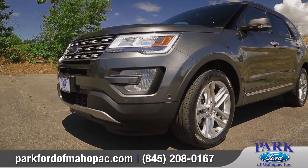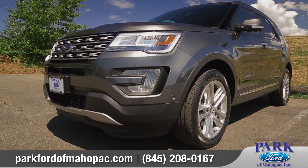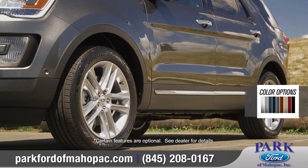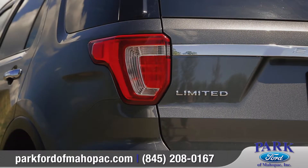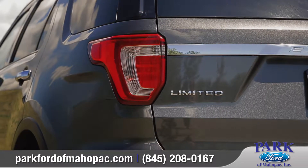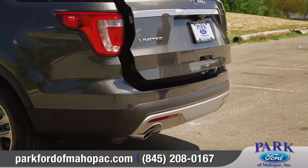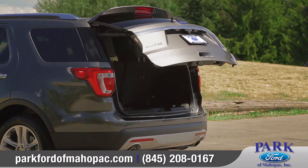The imposing front end and available LED signature lighting helps Explorer stand out in its class. Unique 20-inch aluminum wheels and bright LED taillights will turn heads. Standard roof rails and available hands-free, foot-activated liftgate add convenience to this SUV.